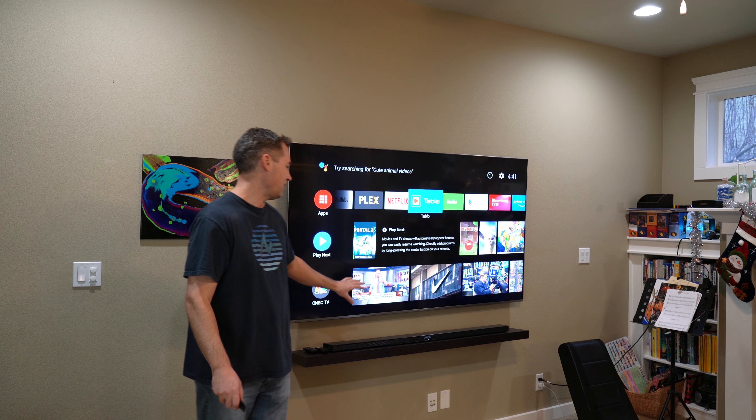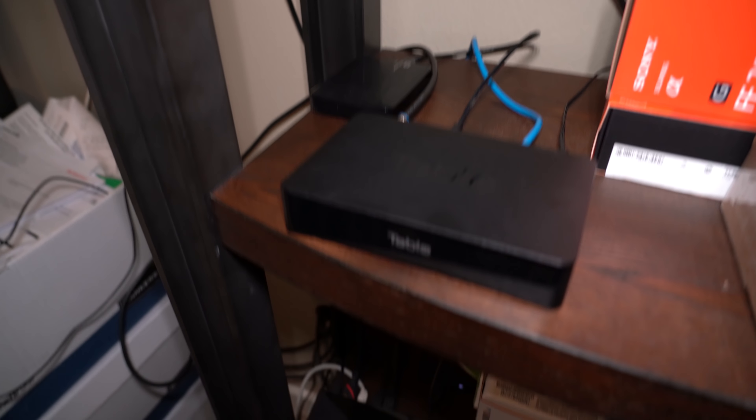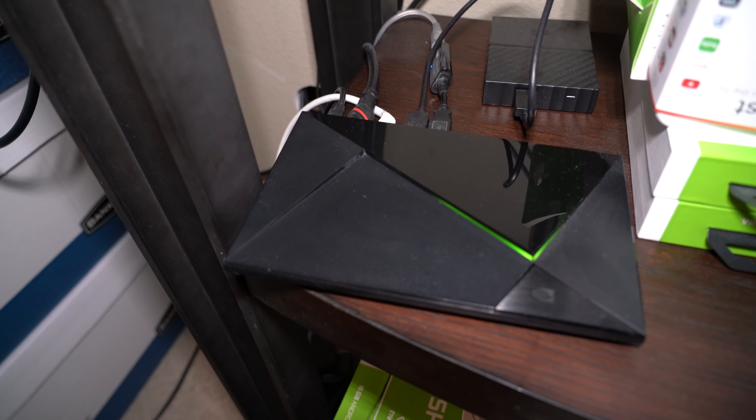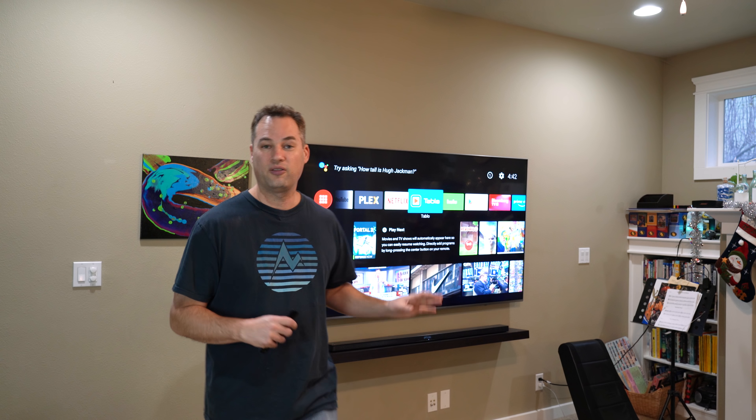Oh, one last thing I forgot to mention — right back here is one of my favorite gadgets for 2018: a Samsung QLED 75-inch TV. It's got HDR and really nice picture quality, probably right up there with OLED. I've got the whole thing wired into the wall so there are no visible cables. Behind it is an Nvidia Shield TV powering it and a Tablo DVR — all very inexpensive for monthly bills and great 4K quality. I'll probably do a whole video on just this setup alone — let me know if you want to see that. Thanks again for watching, and as always, aloha.